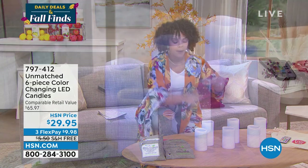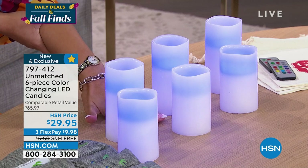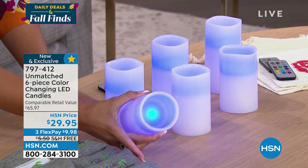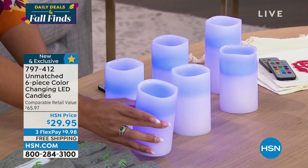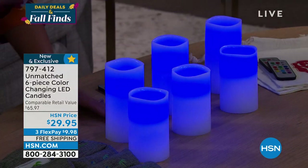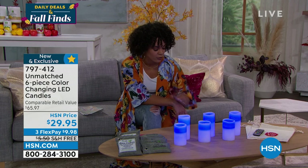My favorite thing — I love to come home to my house and at eight o'clock, my candles come on. These are flameless candles by Unmatched, and they are unmatched when it comes to the lifelike real look of candles without the flames. You get six of them — three are five inches in height and three are six inches. There are 13 different colors you can rotate through, and we give you three remotes and three gift bags.